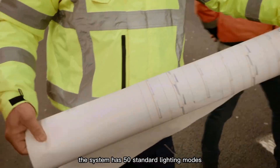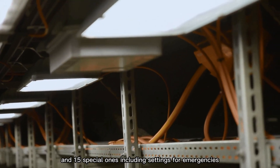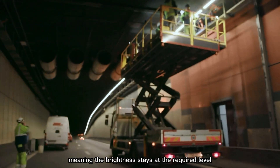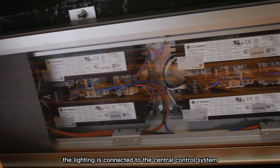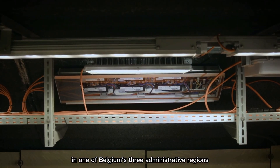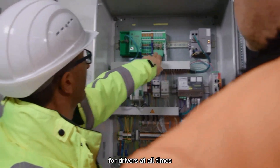The system has 50 standard lighting modes and 15 special ones, including settings for emergencies. It also features constant light output, meaning the brightness stays at the required level even as the lamps age or get dirty. The lighting is connected to the central control system that manages all tunnels in one of Belgium's three administrative regions, ensuring safer and more efficient operation for drivers at all times.